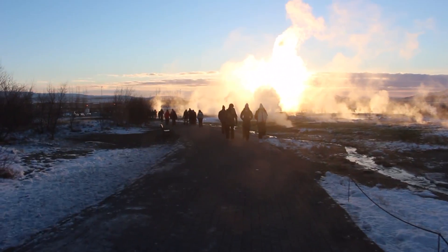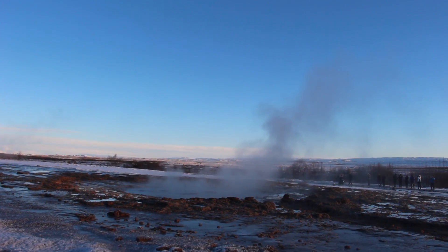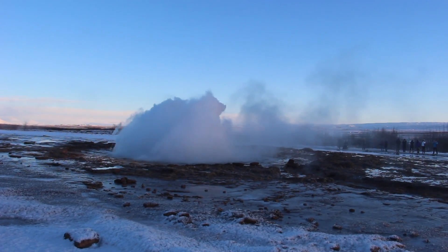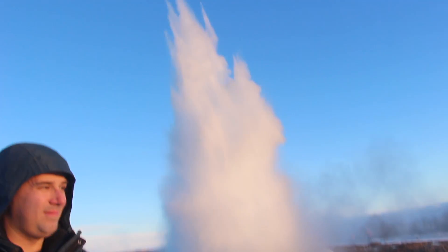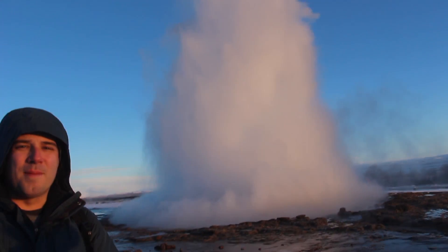So I'm here currently in the geyser area. This is Strokkur. It's one of the more famous geysers here in Iceland, part of the Golden Circle Tour. It erupts every about 5 to 10 minutes. The highest height it usually gets is about 40 feet, so we'll wait and see what we can get. Perfect timing.